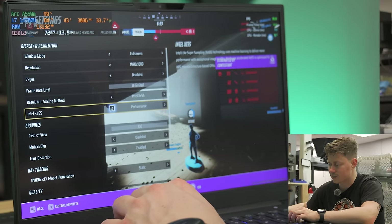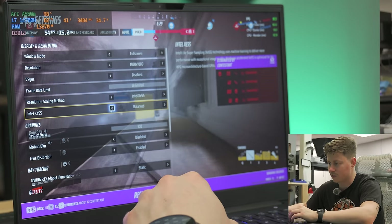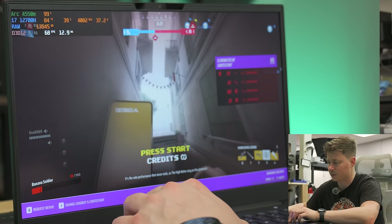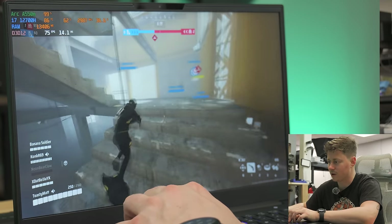We're going to go ahead and change the XeSS setting to Performance mode, which is the lowest option available. So at this point with Intel's upscaling at the lowest possible setting, I think that actually bought us like 10 more FPS.